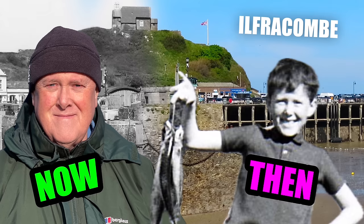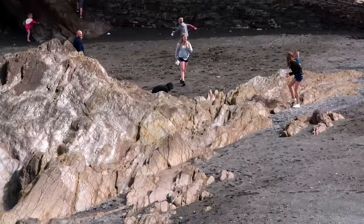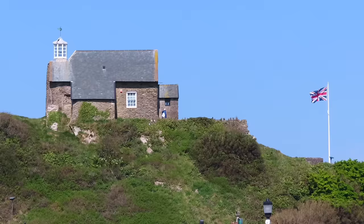Do you remember Ilfracombe? I do. Happy family memories keep drawing me back. I bet a lot of you have memories of Ilfracombe, so come with us and let's see what the place is like now.